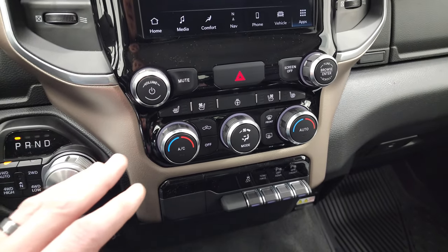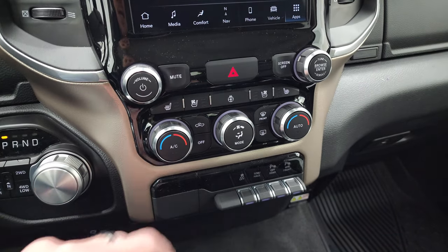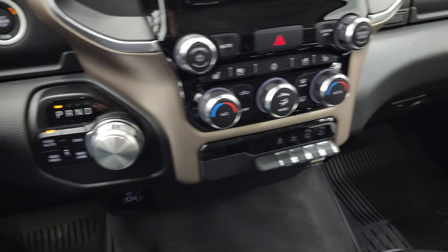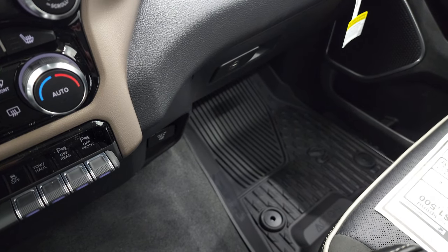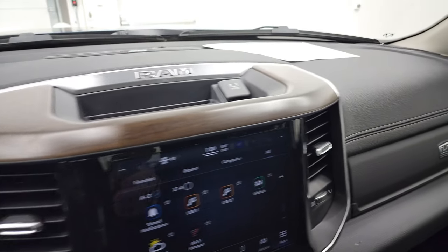Even though it's a Level A, you still get heated and cooled seats in the front and a heated steering wheel, dual climate controls, stability control, tow/haul mode, front and rear parking sensors, and a 115-volt 400-watt plug-in down there.